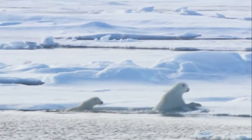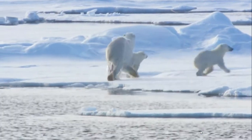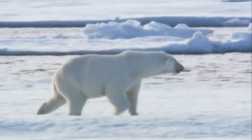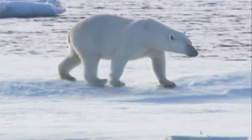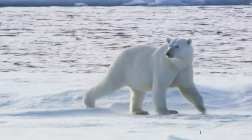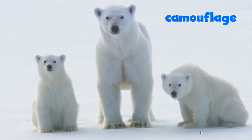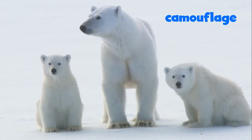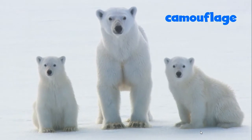Whether in water or on land, these bears are always searching for seals to eat. But hunting is not so easy in this land of ice and snow. The bears have to be sneaky. Their white fur is camouflage. Camouflage is a pattern or color that helps an animal look like the things around it.